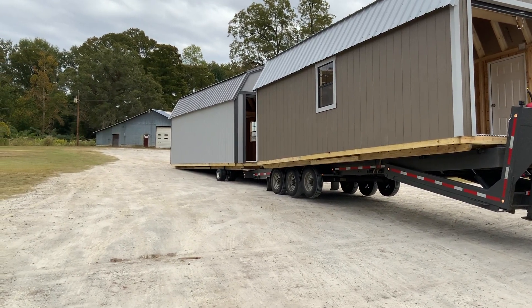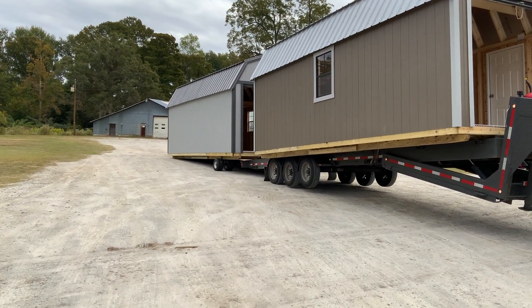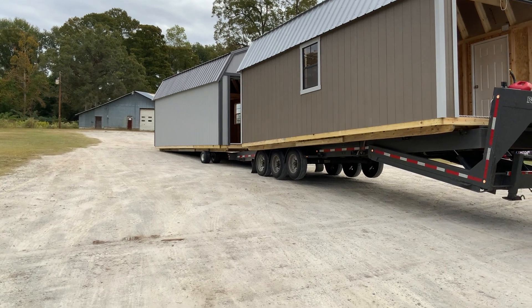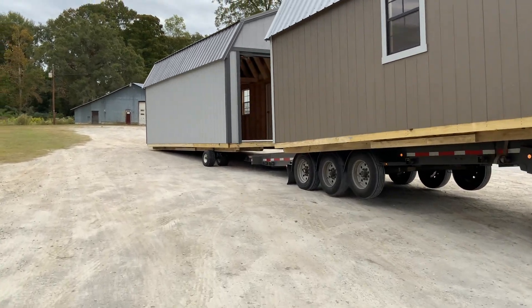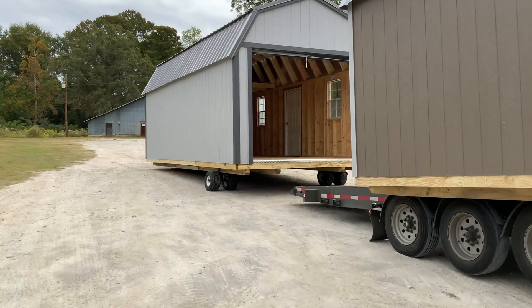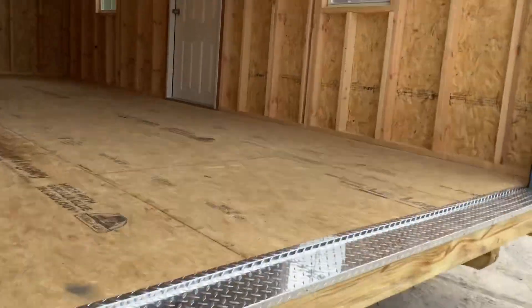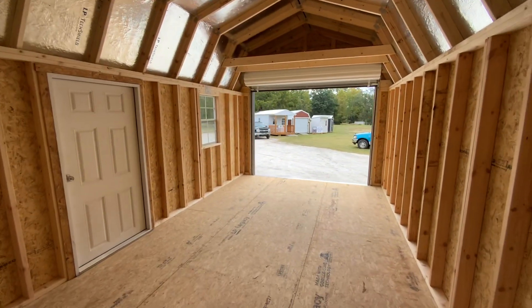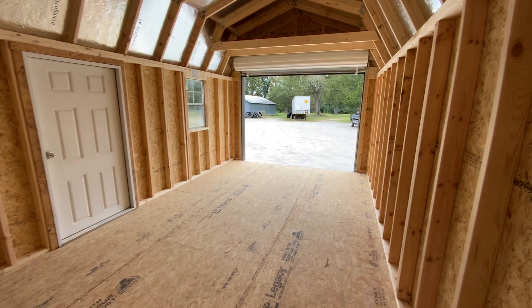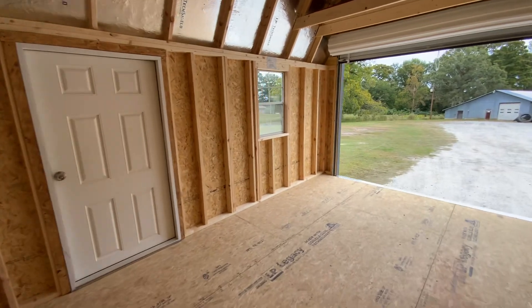He's in the back letting me down on some wheels so he can maneuver around a little easier. Let's see if we can jump inside of it and take a ride. Got in it. You ever rode in a building before? We're going for a ride today.